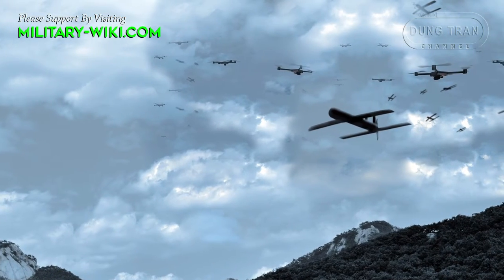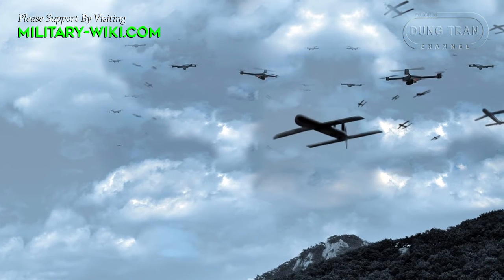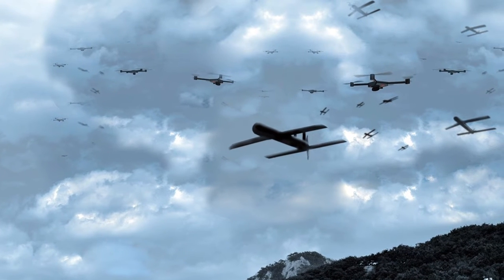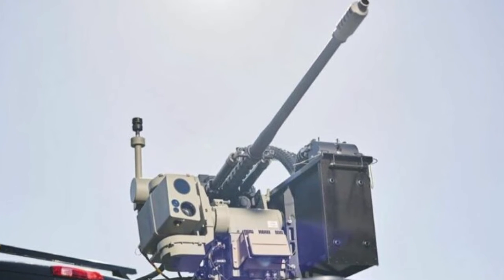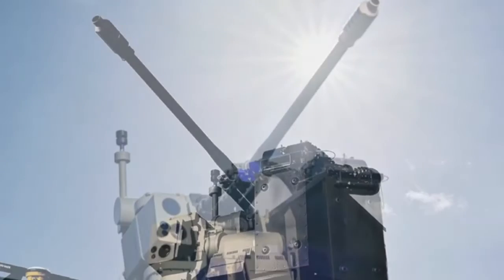The Slinger can use proximity sensing ammunition with radio frequency proximity fusing, which allows the system to engage small drones. The rate of fire using a thermal imager and low-light vision devices is 100 to 200 rounds per minute.